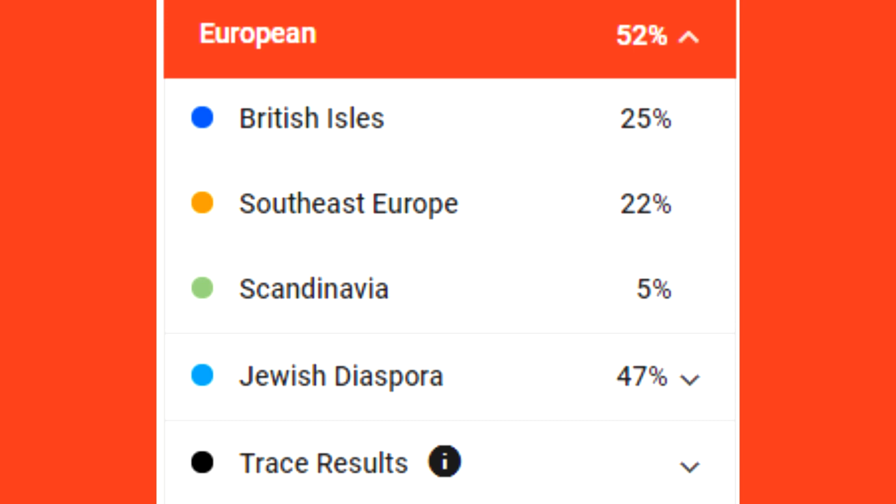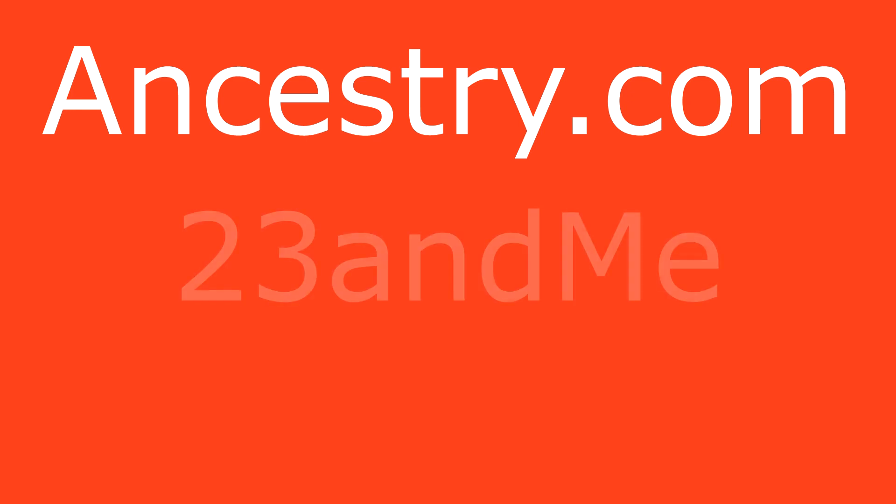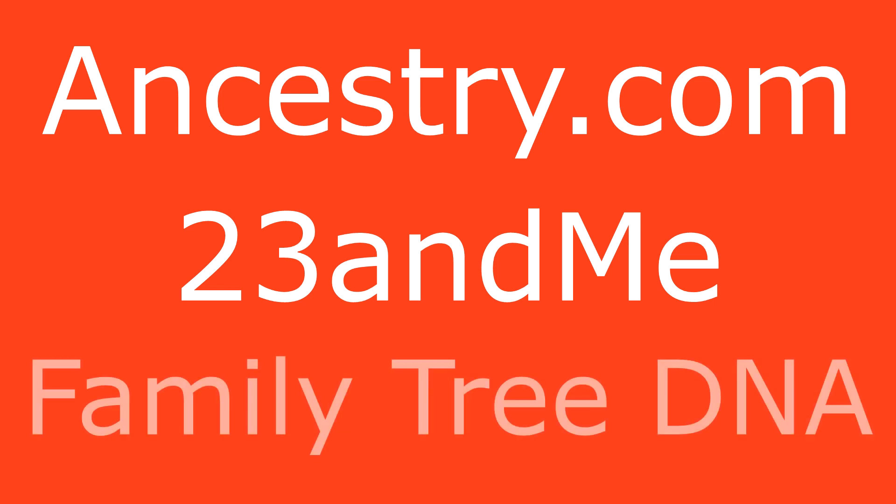That seems off to me and I feel I have to disregard these results. While the Jewish side is close to the other companies, the categorization of my German side is not logical. If this were the only company I ever tried, I would have believed I was Italian and that something was amiss in my family history. One thing that is good about trying different companies is being able to compare and contrast, but also seeing the DNA matches and being able to find long lost family members.